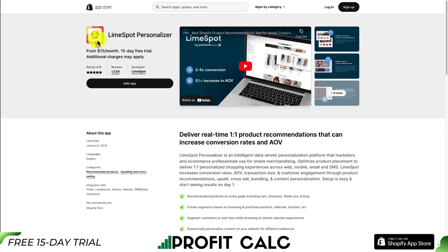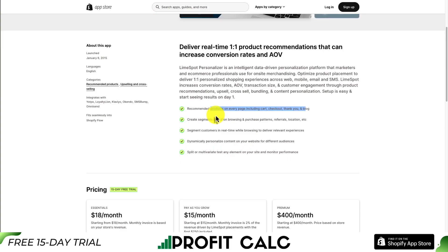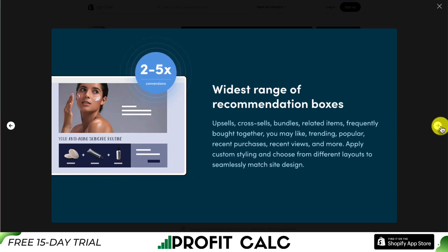Our third AI app is called LimeSpot Personalizer, and it allows you to deliver one-to-one product recommendations that can increase conversion rates and your average order value. These can be recommended products on every page, including product pages, cart pages, checkout pages, thank you pages, and the blog. You can create segments based on browsing and purchase patterns, referrals, and location, and segment customers in real time. These allow for the highest converting product recommendations, using AI to help generate them.